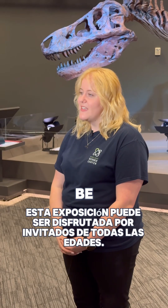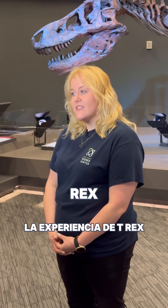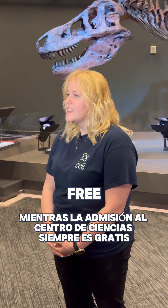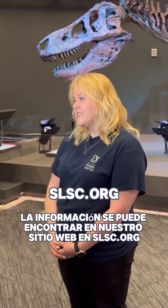This exhibit can be enjoyed by guests of all ages and can be seen in both English and Spanish. SUE the T-Rex Experience will be showing at the St. Louis Science Center through early September. While admission to the Science Center is always free, this exhibit does require tickets. Information can be found on our website at slsc.org.